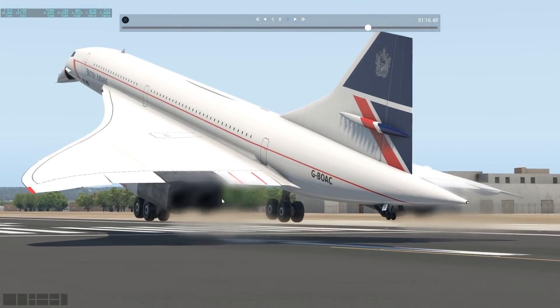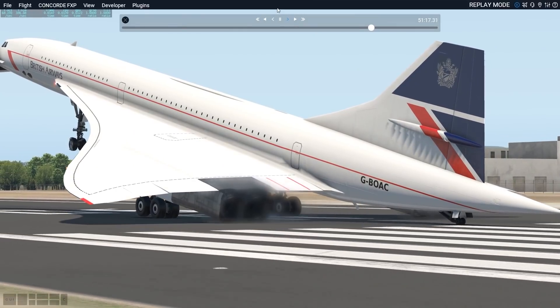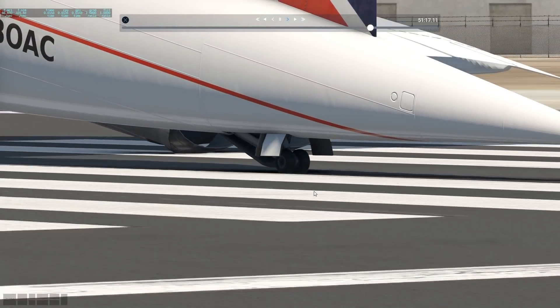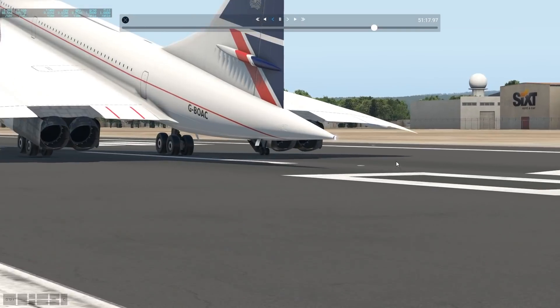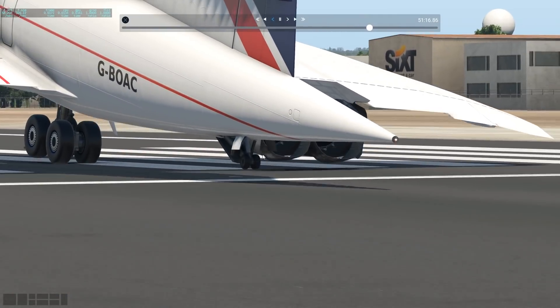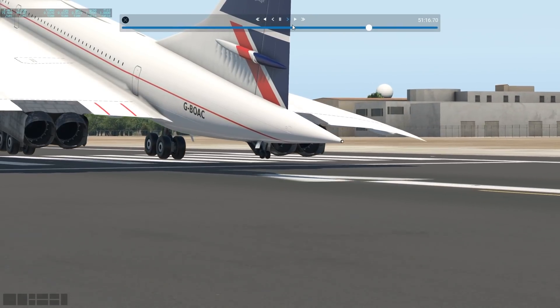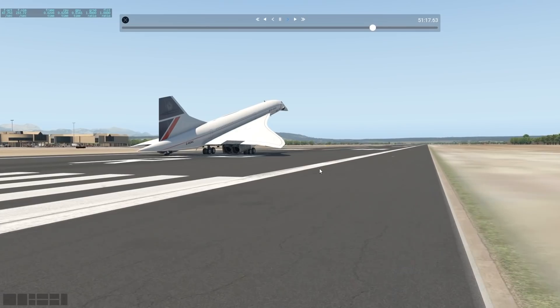We can even go for slow motion. As you can tell here on this landing, I almost hit the tail, which is no problem — that's usual business. Because right here there's this little tail wheel attached to the tail of the aircraft, which does come in handy sometimes, especially with this landing. We touch down on the tail wheel, which obviously protects the tail from impacting the ground. That was a totally fine landing with the Concorde.